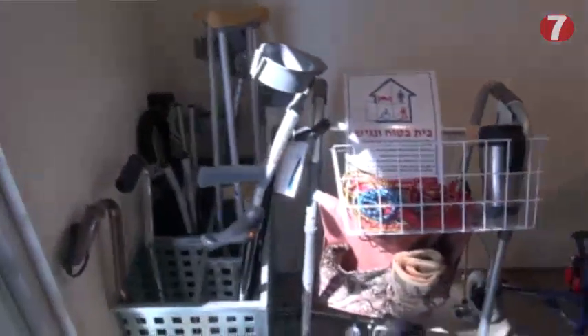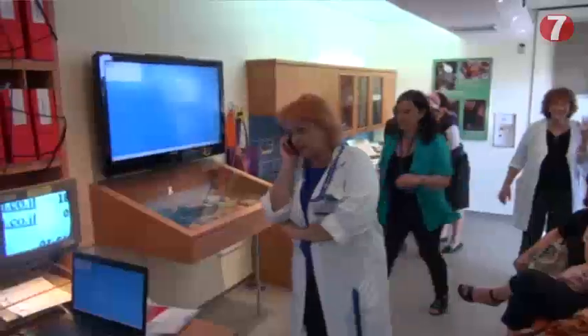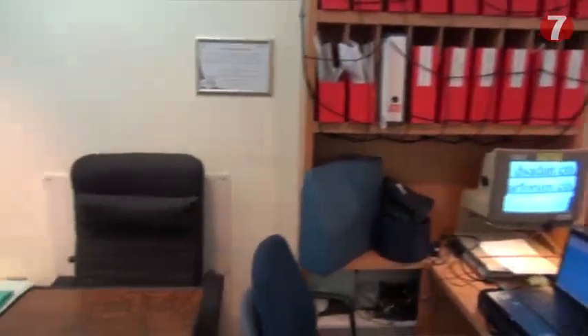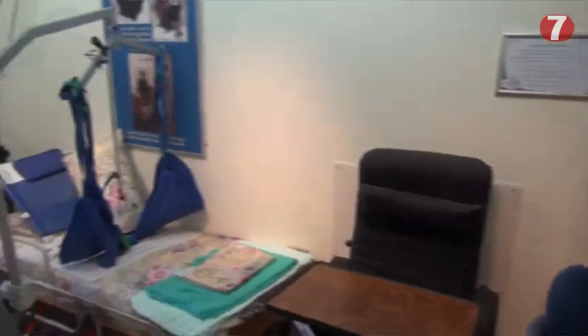Before bringing assistance into the home, there are lots of ideas and inventions that can help. First, we give people ideas to prevent falling in the bathroom. And even if they do have some kind of disability, they can still continue living at home with the equipment, gadgets, and all the different ideas that Yad Sera can provide them with.